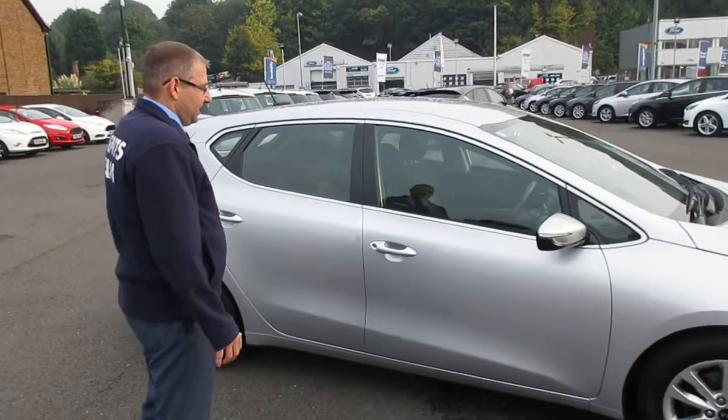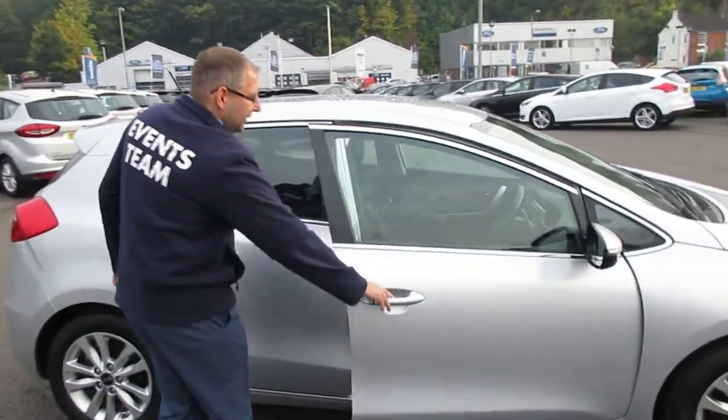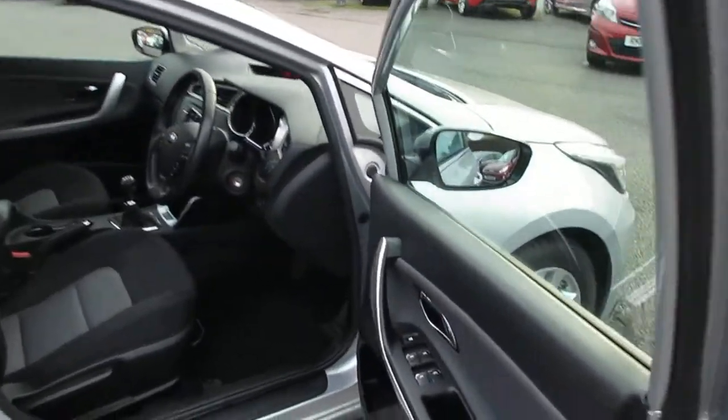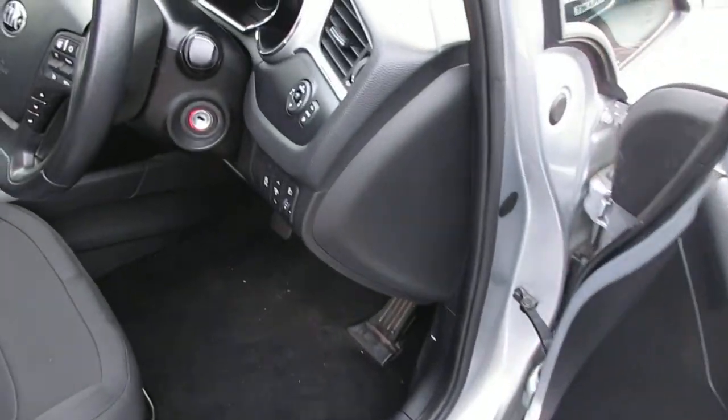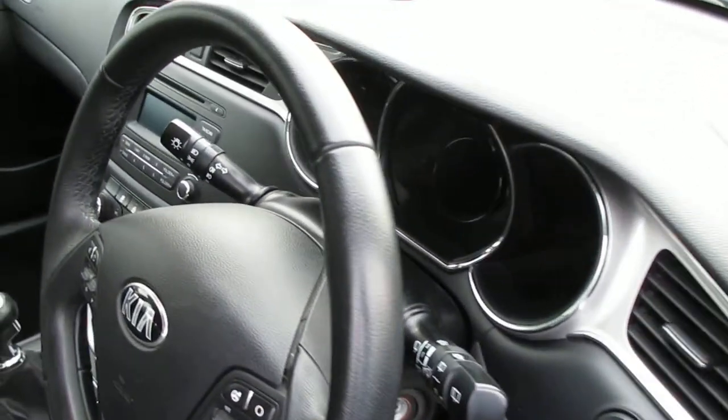This car is fully equipped with Bluetooth technology, it's got cruise control, and parking distance sensors on the rear.